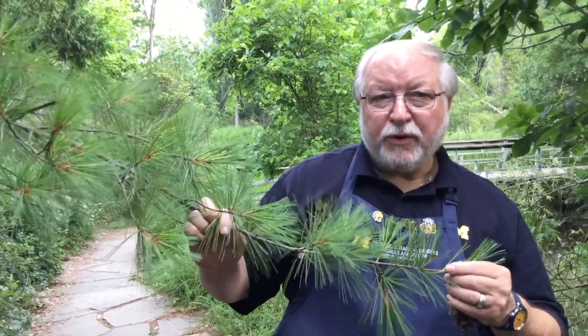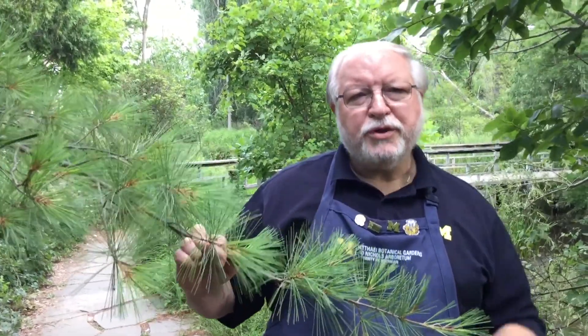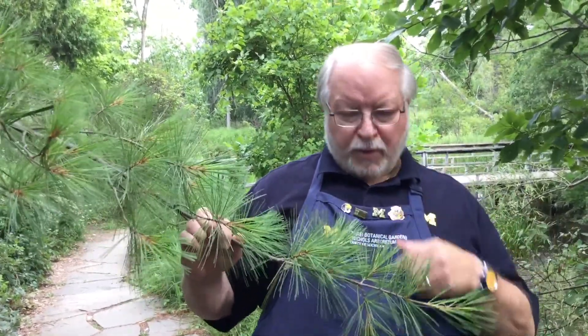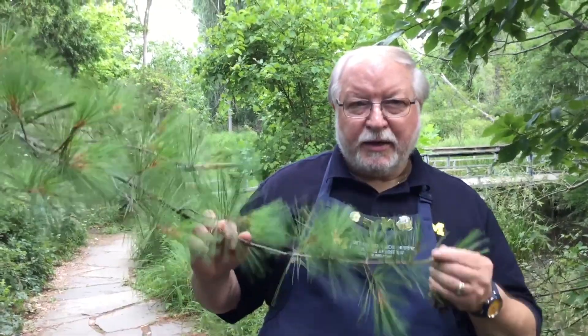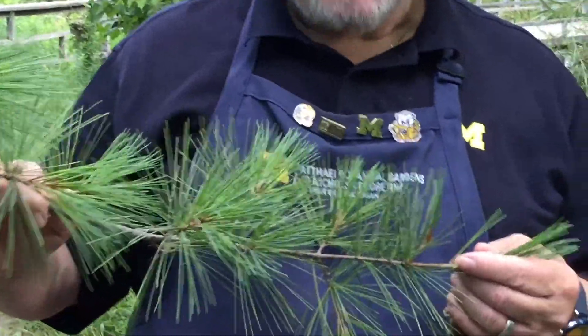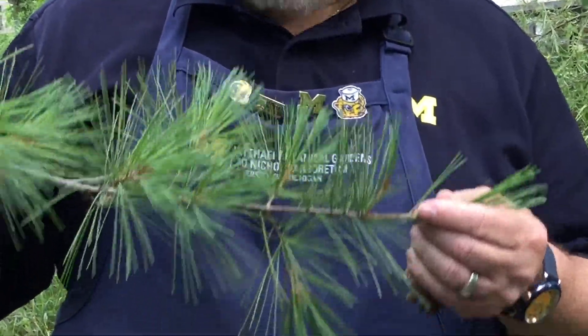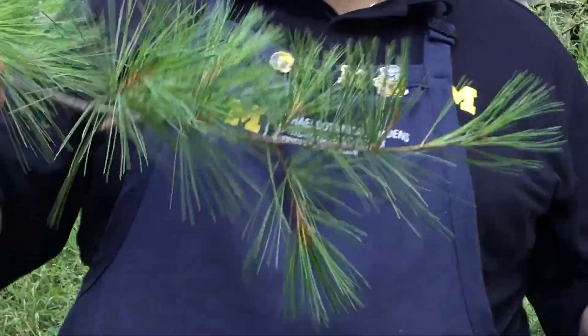These needles serve a very important function because the tree will take water and nutrients from its roots, push it up through the trunk, into the branches, and to the needles. And then the needles do something very special — they combine that with the energy from sunshine to make food. And that food allows the tree to grow and develop. It's an amazing function.